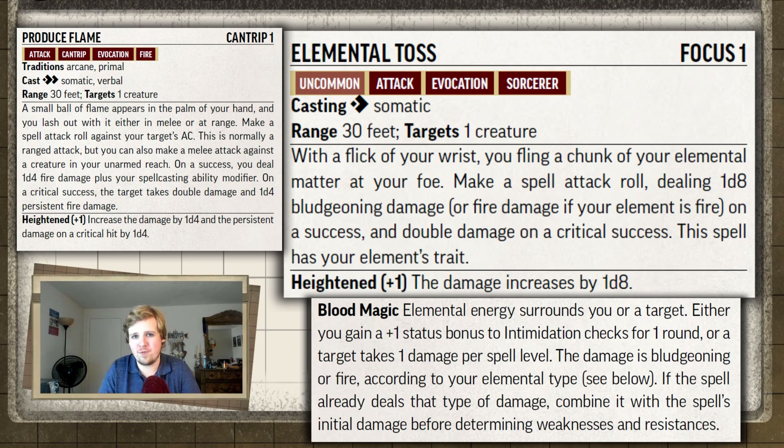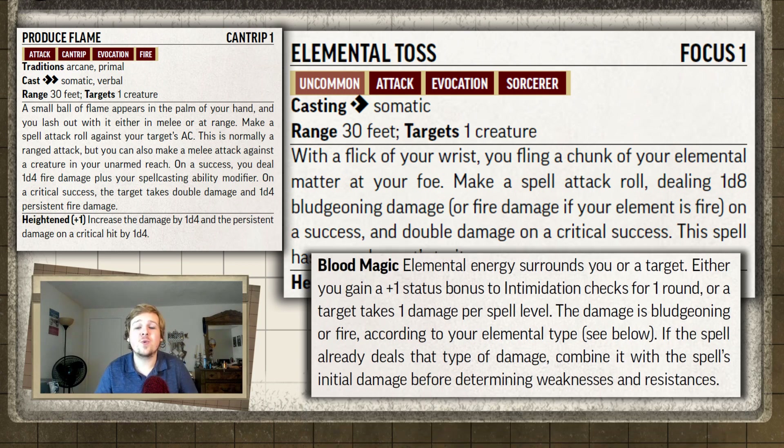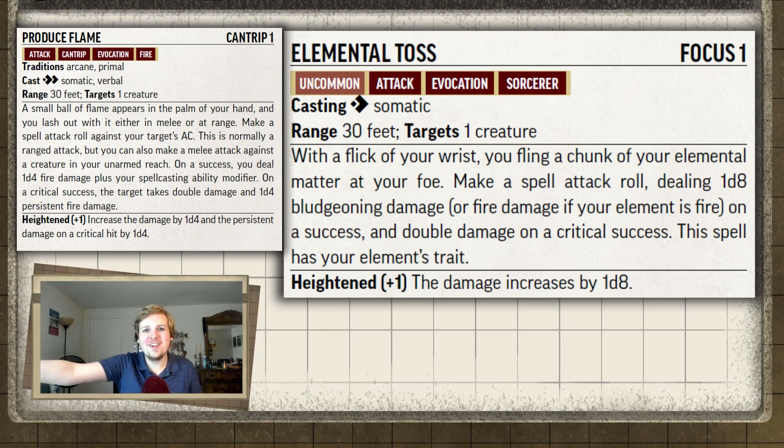On average, rolling 2 fours on Elemental Toss plus 2 from bloodline magic is 10 damage, while rolling 2 twos on produce flame's 2d4 is about 8 damage — so Elemental Toss edges it out. But here's the issue: Elemental Toss is a focus spell you do once per combat, while produce flame is a cantrip you can use whenever you want, as many times as you want. And the persistent damage is so much better. The only thing Elemental Toss has going for it is that it's a single action versus produce flame being a two-action activity. Its damage barely beats a cantrip of the same level.